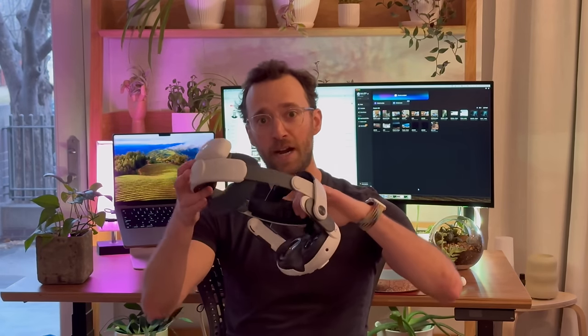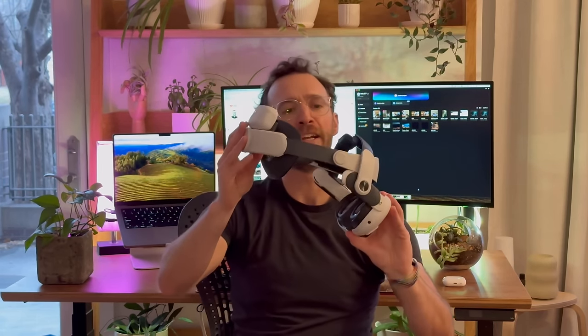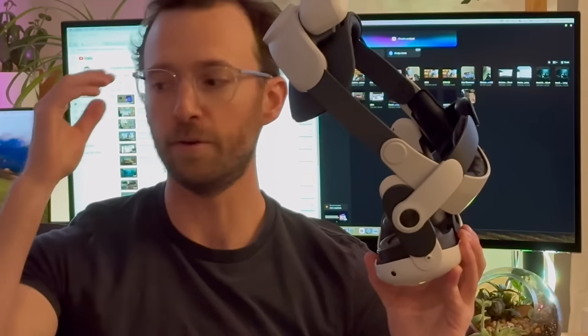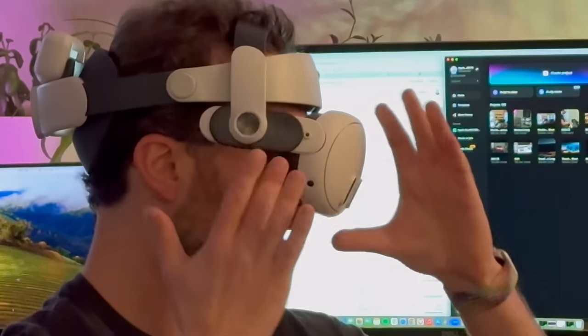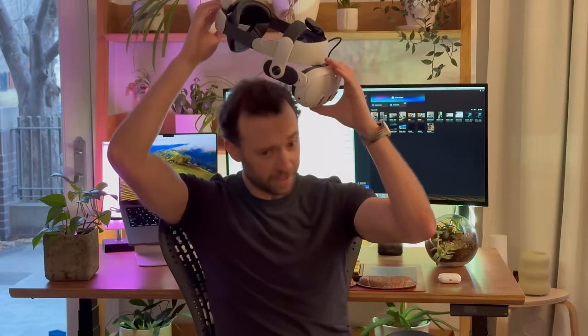I'm really hoping some third-party straps come out with some better options soon. For example, this strap for the Quest 3 is a third-party from Bobo VR, and it makes it so that you can kind of have this headset floating in front of your eyes, and you don't have any light seal pushing against your cheeks or forehead. Hoping that somebody comes out with something like this for the Apple Vision Pro.